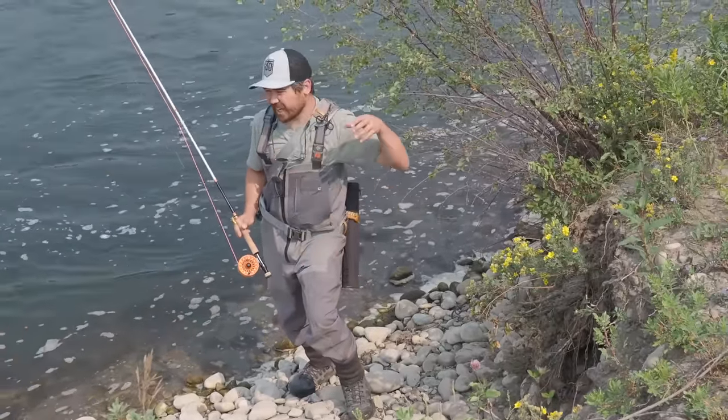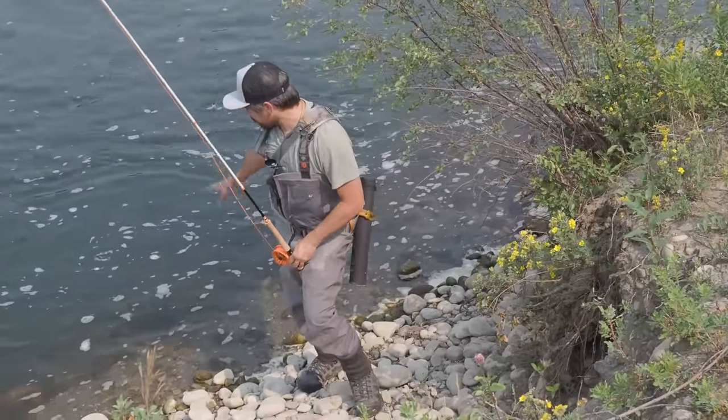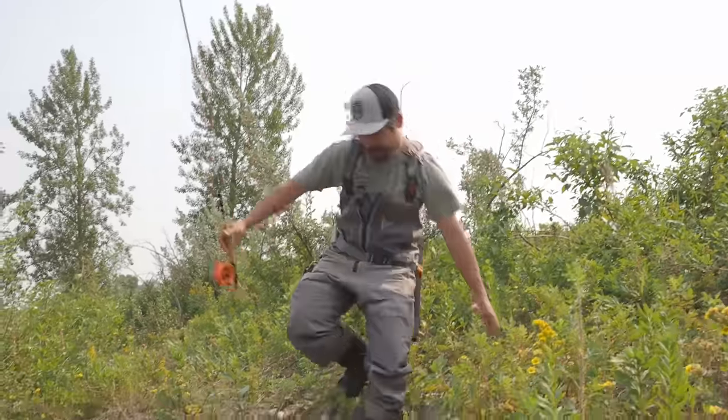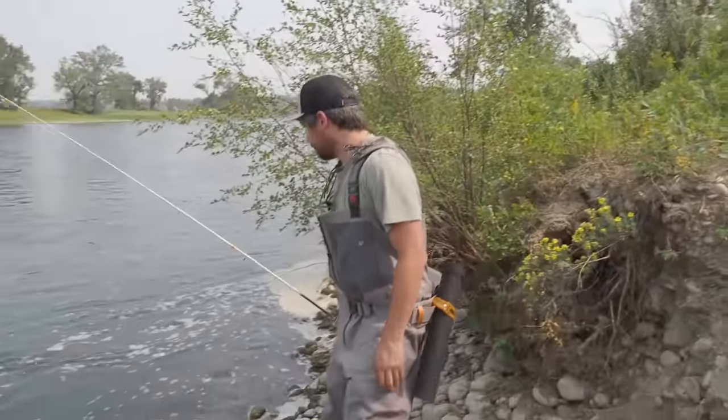The next thing I wish I knew before starting fly fishing goes hand in hand with what we just talked about — getting down to the water too quickly. There are going to be a lot of fish right here next to the bank. They love the structure and the quick drop off. A lot of the times what beginners do is they get right to the water, and already where I'm standing now is too close — I've spooked any fish that are here, and there will be tons of fish waiting just off the bank.